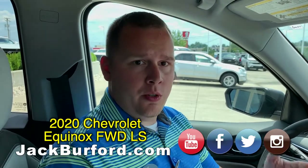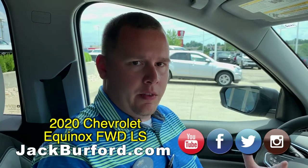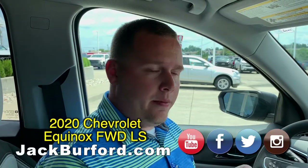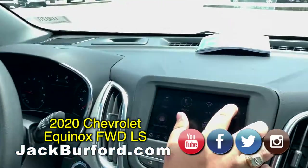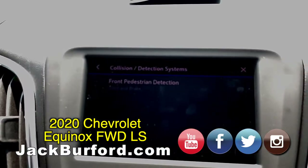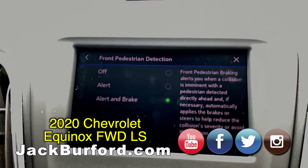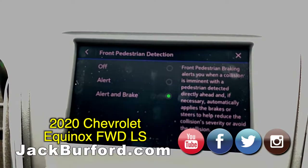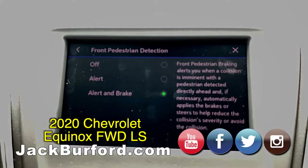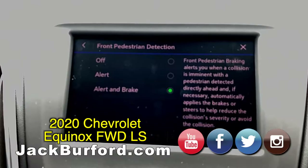You can go one below with the L trim, but we stock a lot of the LS — it's going to be great value for your money. One of the features they're adding to this vehicle: over here in your settings, go to Collision and Detections, and you've got the Front Pedestrian Braking. What this does is it alerts you when a collision is imminent with a pedestrian detected directly ahead, and if necessary, automatically applies the brakes or steers to help reduce the collision's severity or avoid the collision altogether.